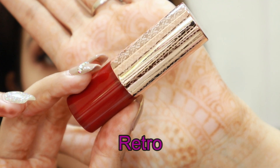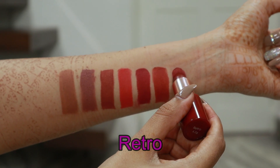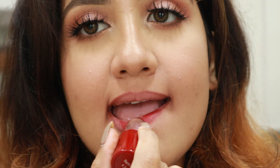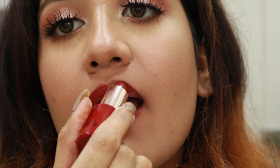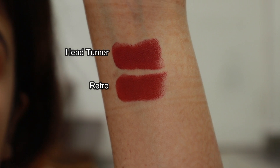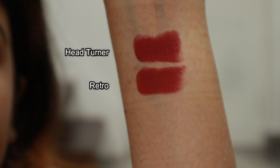Let's move on to the plum category. The first shade I have here is called Retro, and this shade seems really perfect for brides — specifically brides who are into deep red or brick kind of shades. Retro is very similar to Head Turner but Head Turner is more on the pink side. I found them very similar on the lips, though on the hand swatch they look a bit different. Head Turner is more of a pinky mauve shade while Retro looks more like red.